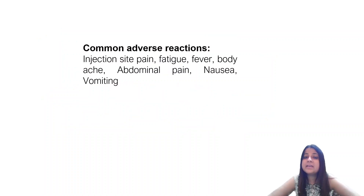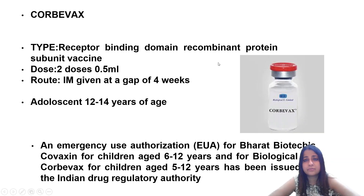Common adverse events with both vaccines — because of the intramuscular route — include pain at injection site, fatigue, fever, body ache, and similar normal reactions.